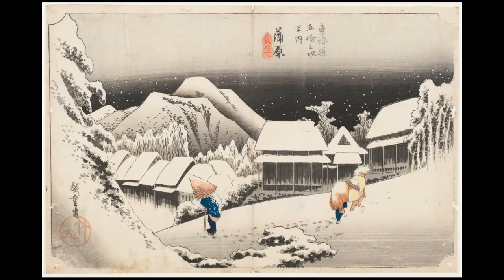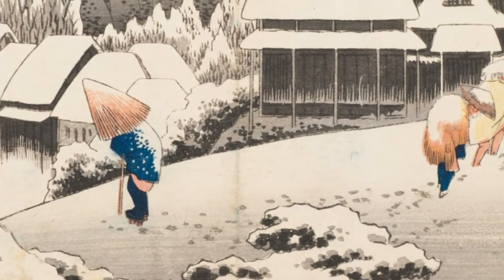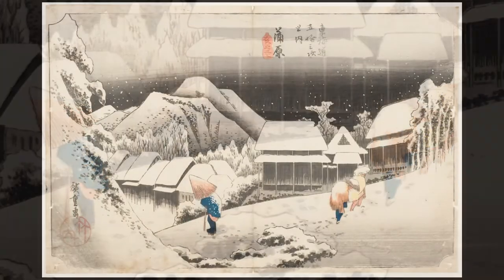Evening Snow at Kambara is a peaceful scene showing three travelers plodding through ankle-deep snow as night descends. You can almost hear the faint crunch of their footsteps as one traveler uses an umbrella and two use rain capes to shield themselves from the still-falling snow. Road, trees, rooftops, and distant hills are all covered with snow.